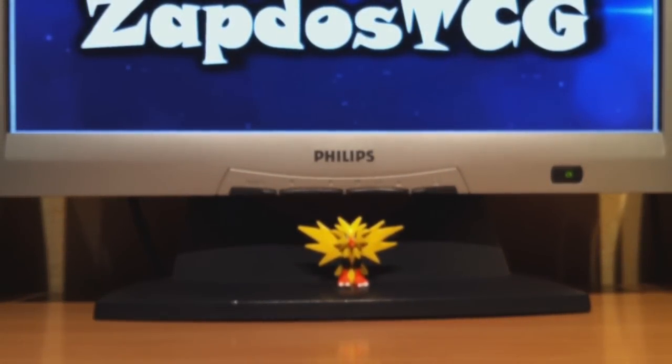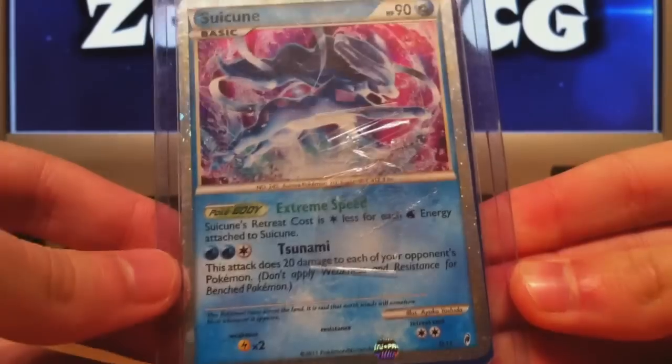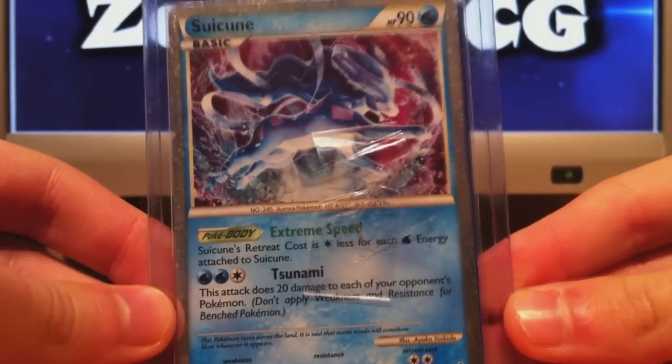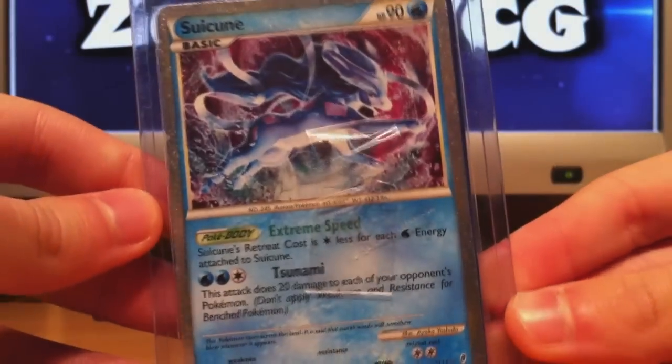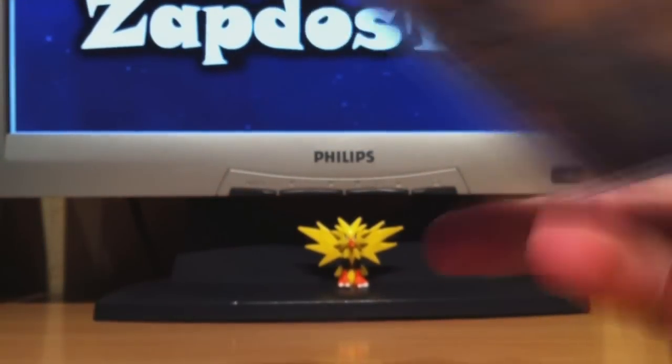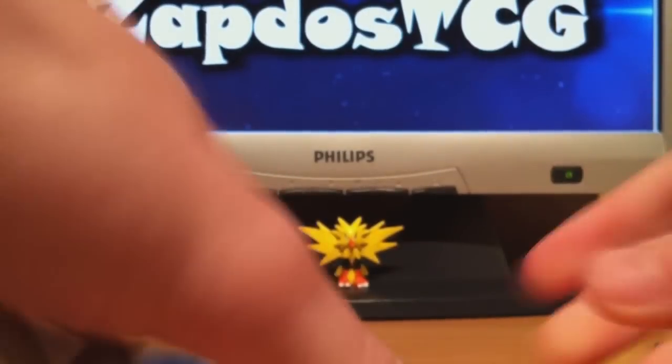Let's see here — this is Suicune's Shiny Legendary number 11, the one I was looking for for the Shiny Legendary collection. The Call of Legends Shinies are pretty hard to collect because you only get 1, 2, or 3 in a box. They're not anything useful for playability but they look pretty awesome. On the other side we have Cresselia Level X from Great Encounters. Both cards are in pretty good condition and the Ultra Pro sleeve is really nice as well.